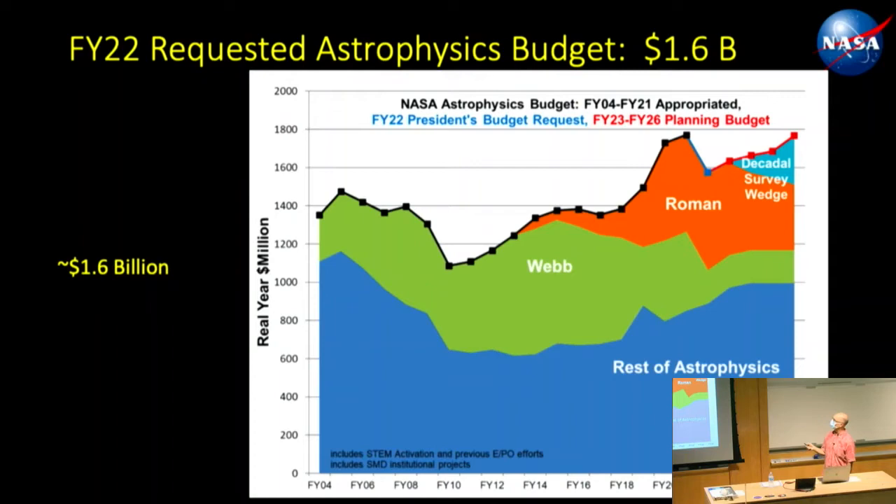Of that 24.7 billion, about 1.6 billion dollars goes to astrophysics. The James Webb Space Telescope started up in early 2000 and its budget slowly grew bigger but is now starting to shrink as we get closer to launch. Roman is the Roman Space Telescope, the next flagship mission for astrophysics. There's also a decadal survey wedge for the follow-on flagship telescope after Roman. In general, flagship telescopes take up essentially half the astrophysics budget, with the rest going to smaller probe missions. We're spending about this much per year to answer those three questions.